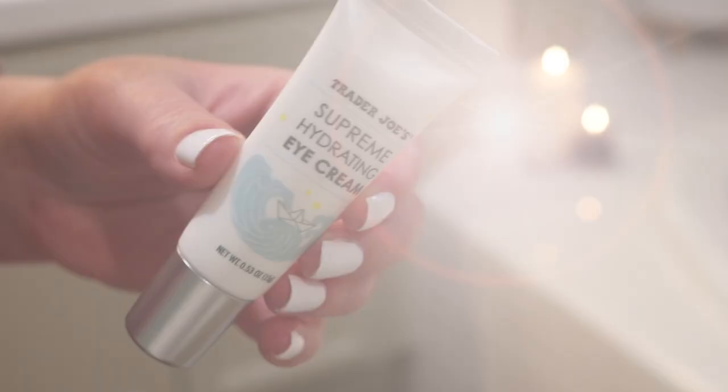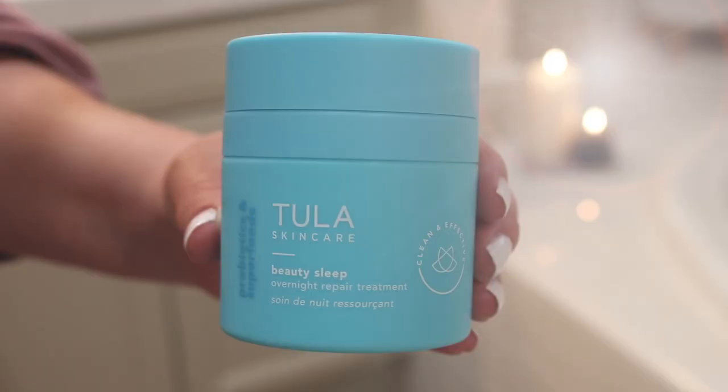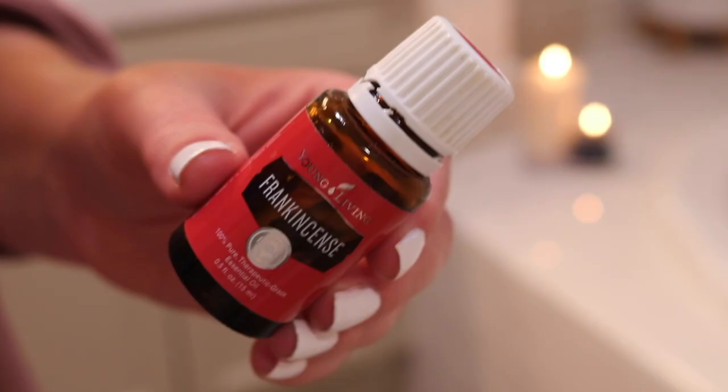After the Foreo UFO is done, I let the solution soak in a little, then I add some eye cream — this is my Trader Joe's Supreme Hydrating Eye Cream. I put that with my ring fingers gently underneath my eyes and on my eyelids, all around my orbital bone. Then I'm going in with — oh my god — the Tula Beauty Sleep Overnight Repair Treatment. My husband Bradley loves this stuff too, but it's just for nighttime. Sometimes I add a drop or two of frankincense to it because it's one of the only oils that smells good to me right now. The Beauty Sleep has a bit of a rose scent — very relaxing but not too strong. I've been using it every other night and I'm obsessed.